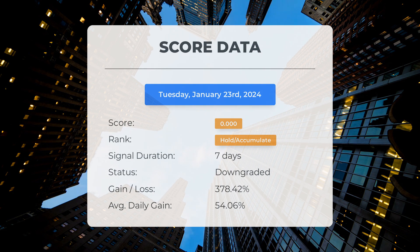A score of zero suggests that our system anticipates high volatility and risk for the upcoming trading day. Considering the latest developments, it's difficult to determine the stock's next direction as it could go either way.